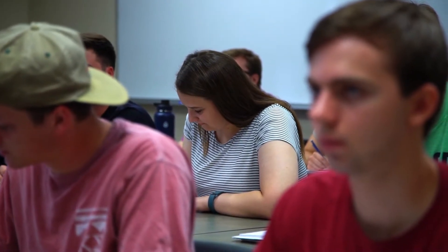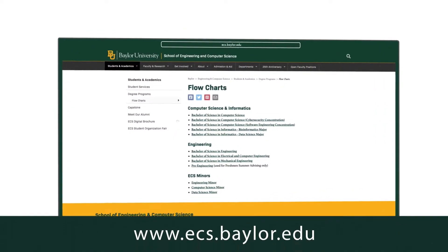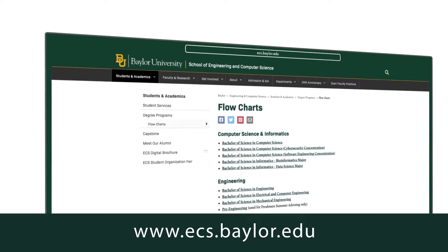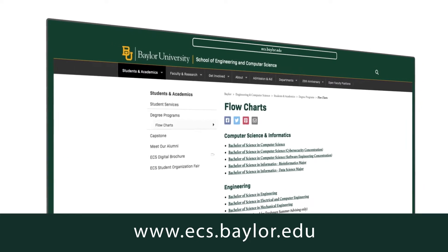To recap, we offer three different engineering degrees: a Bachelor of Science in Mechanical Engineering, a Bachelor of Science in Electrical and Computer Engineering, and the Bachelor of Science in Engineering. Don't worry if you don't know what type of engineering you want to pursue — all of our students start out in pre-engineering and you can declare your major once you meet our progression requirements. For more information on our degree programs and to see the flowcharts for all of our degrees, please visit our website.